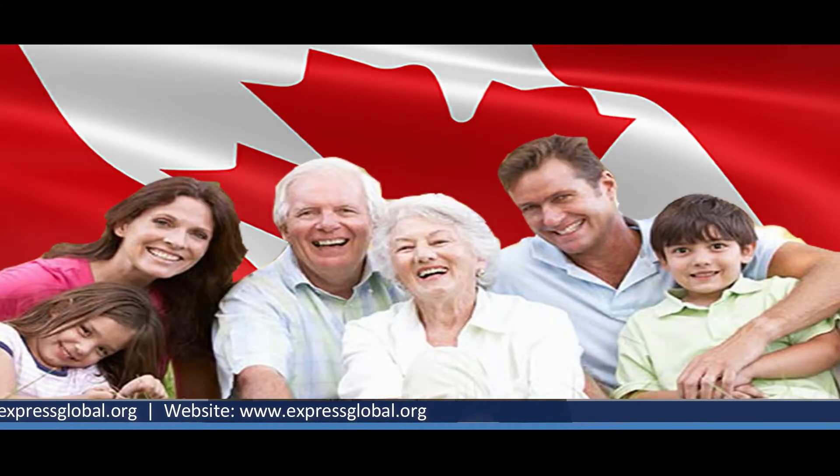Coming back to today's topic — Canada's super visa. The first thing is who can apply. Anyone who is in Canada and who is either on PR (permanent residency) status or is a citizen of Canada can apply for a super visa. In the super visa, who is eligible? Super visas are applied for parents and grandparents only.